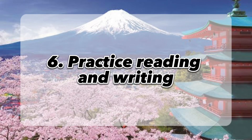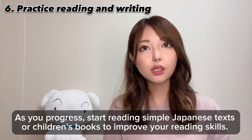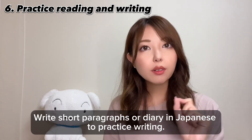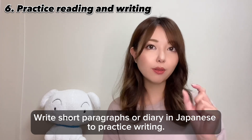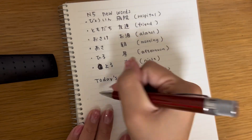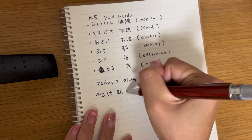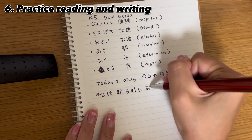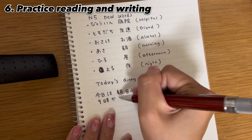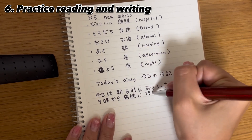Practice reading and writing. As you progress, start reading simple Japanese textbooks or children's books to improve your reading skills. Write short paragraphs or a diary in Japanese to practice your writing skills. When you practice writing, try to use new vocabulary that you've learned — for example, N5 vocabulary words like byouin (hospital), tomodachi (friend), osake (alcohol), asa (morning), hiru (noon), and yoru (night).